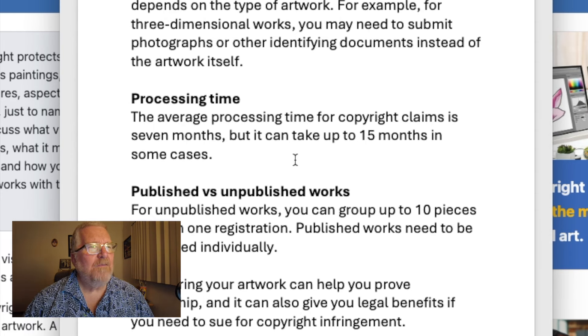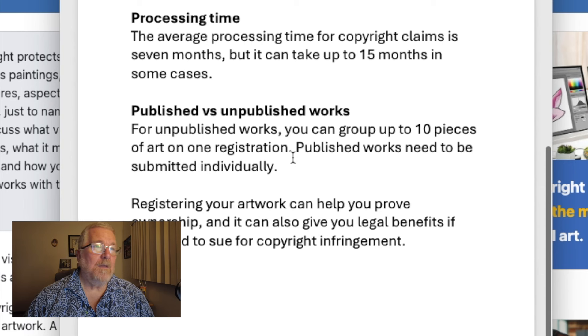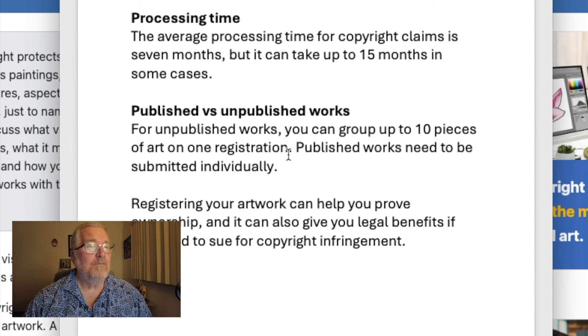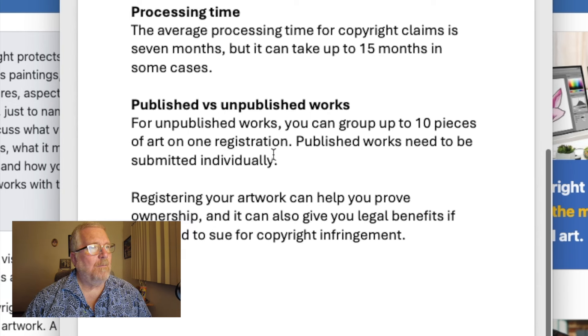The average processing time for a copyright claim is seven months — but it can take up to 15 months. I've waited so long I sometimes forgot what I submitted, and then it shows up in the mail. It's frustrating, but it is worth it ultimately if somebody steals your work. For unpublished works, you can group up to 10 pieces of art in one registration. Published works need to be submitted individually.